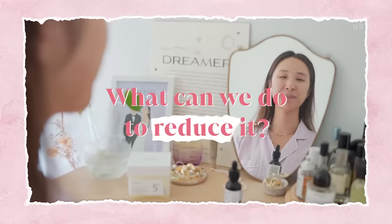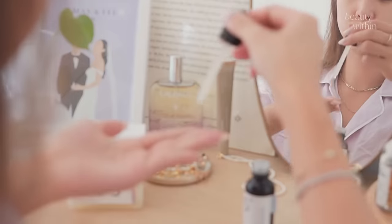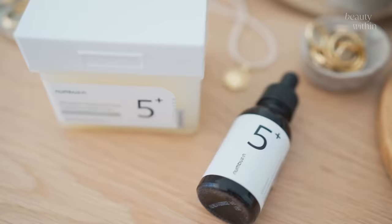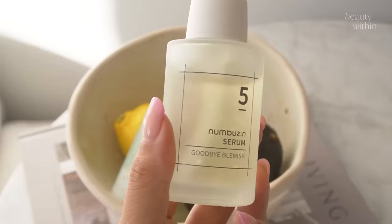So what do we have to do? Skincare is the easiest, quickest, and most effective way to replenish and build up our antioxidant levels again with a clear substance. Let's go to my bathroom — we're going to talk about skincare ingredients that are antioxidant-rich. This is where Numbers In comes in.